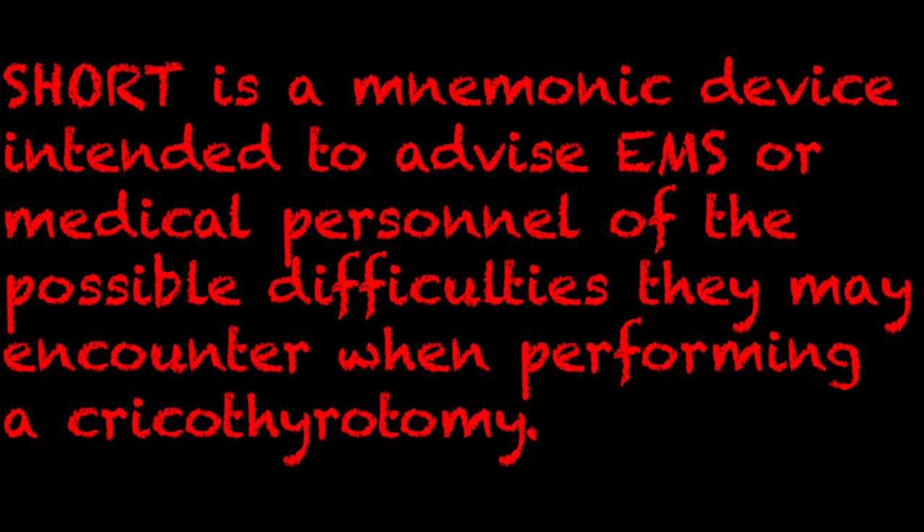And as always, let's start off with the definition. SHORT is a mnemonic device intended to advise EMS or other medical personnel of the possible difficulties they may encounter when performing a cricothyroidomy.